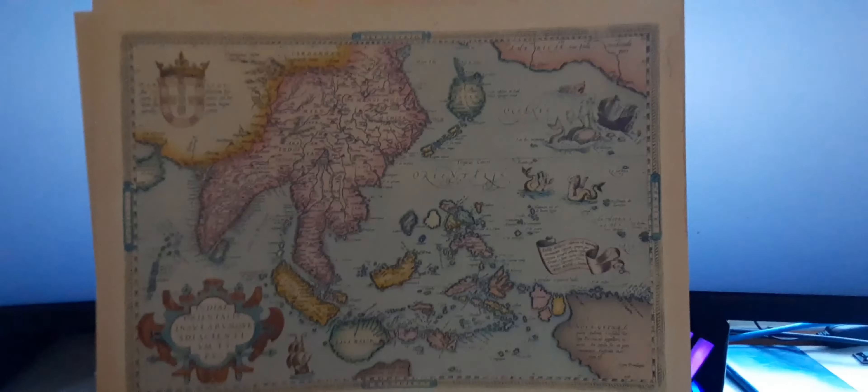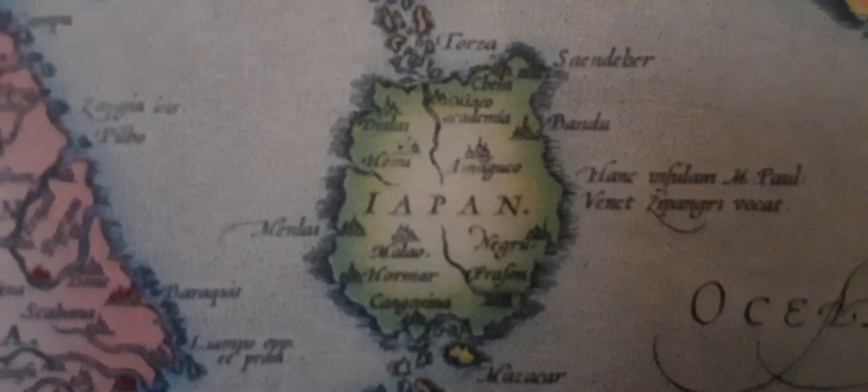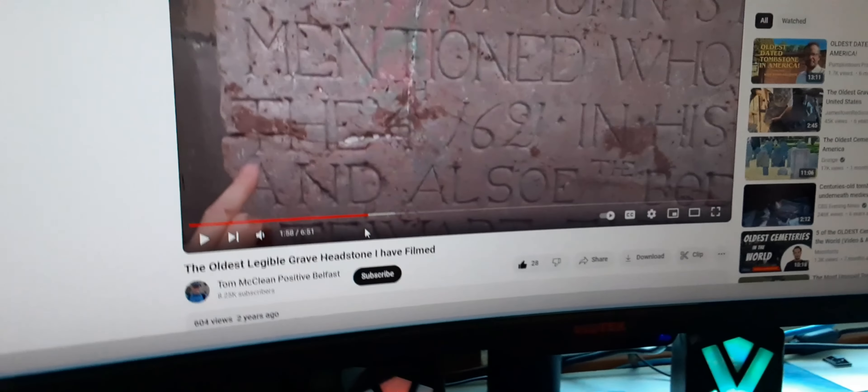This old map is from the 70s, and it's a reproduction of an old map from 1570. You'll notice the way they spell Japan is with an I. I don't ever recall the I being used before the J was invented, but I don't know, maybe I did hear it.